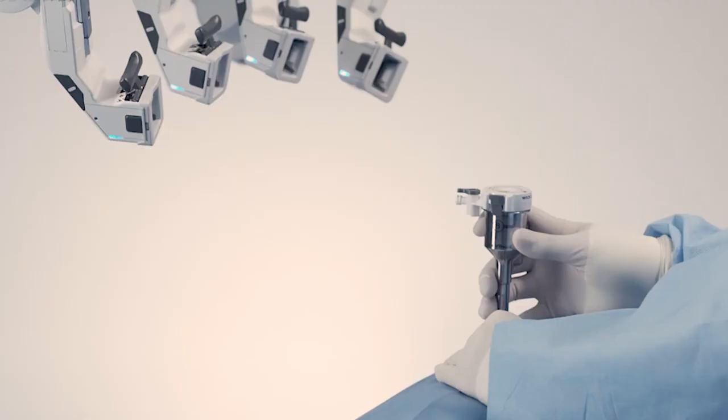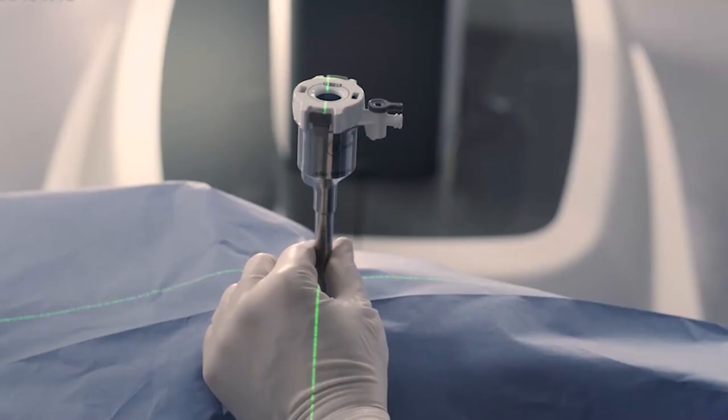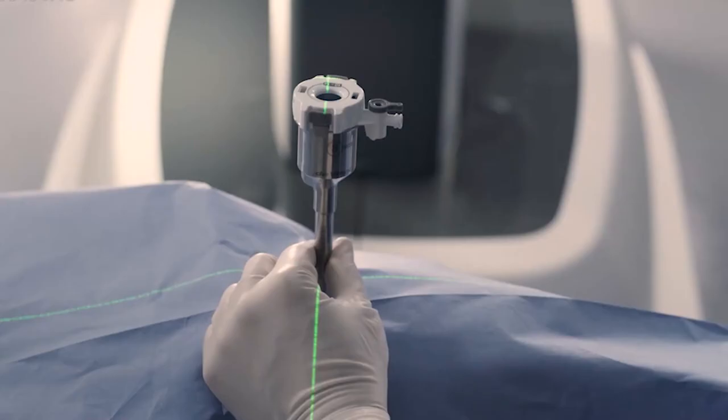Believe it or not, it's a $2.2 million piece of equipment. But the fact that we have it here in our surgery center means that we can offer these operations to our patients that they, in the past, traditionally had to have in the hospital. And now they can come in, have the surgery, and be going home within a couple hours of their operation.